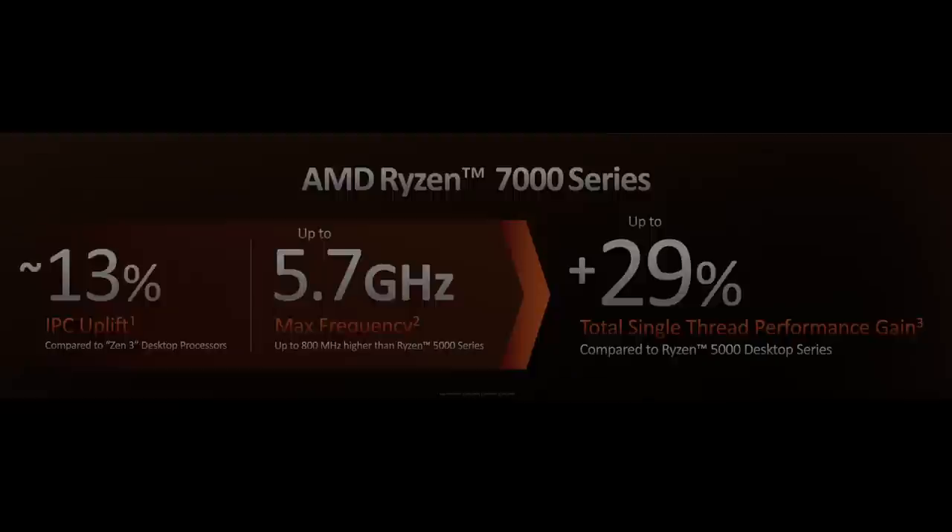Most people seemed underwhelmed, even though Zen 4 offers a similar or even higher performance increase over Zen 3 as Zen 3 offered over Zen 2. Some of the muted reactions are likely because a large part of the performance gain is based on increased clock speeds, which comes with the negative effect of a higher TDP, while Zen 3 delivered all of its gains within the same power envelope and process node as Zen 2.